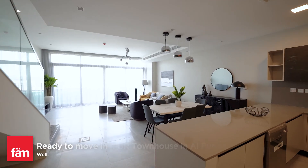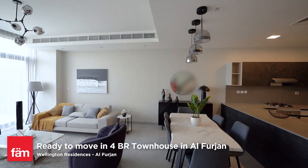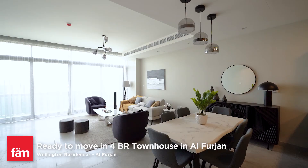Hello everyone, this is Shivani from FAM Properties. Today I will be showcasing this beautiful four-bedroom townhouse in Al Furjan West. Let's have a look. Elegantly designed, these are crafted to depict the highest quality standards and luxury in every detail.